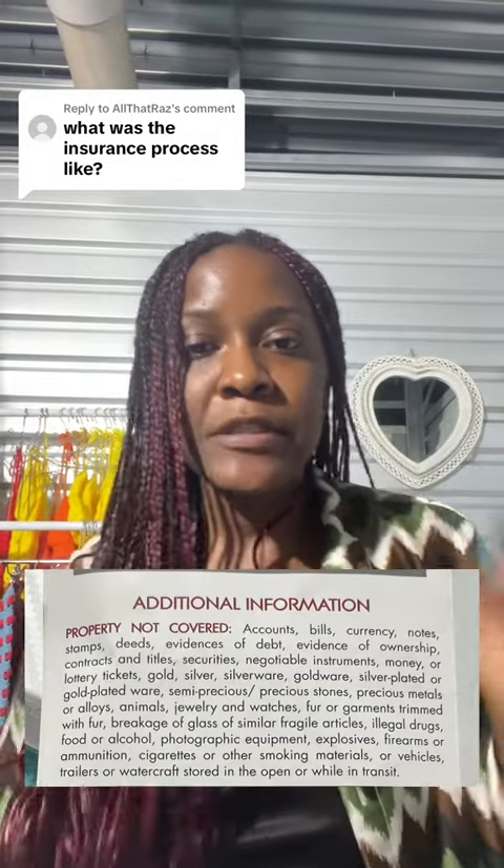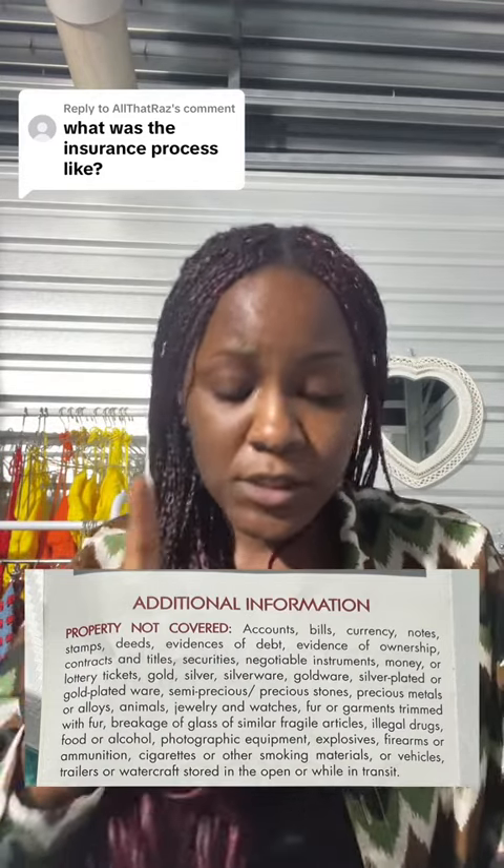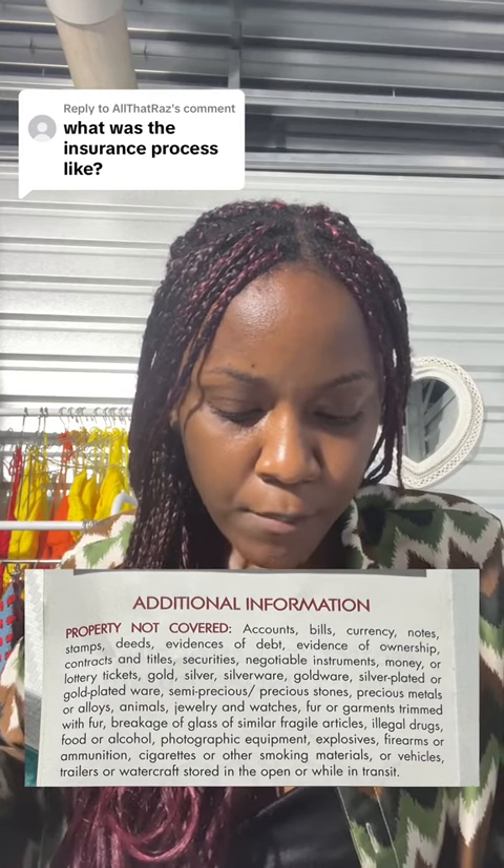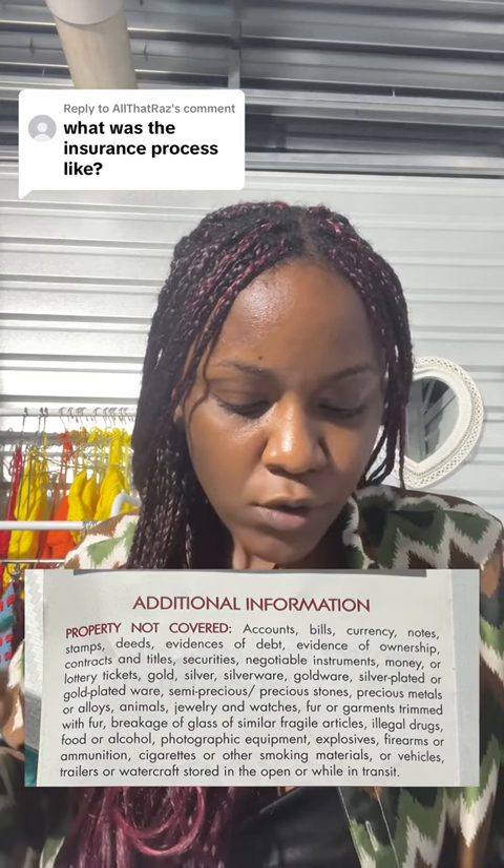Damages covered include mold or mildew, vermin, flood, or weather conditions — anything that is not your fault. There are limitations on what can be covered. Some things I see listed are food or alcohol, jewelry and watches — I didn't know that — fur or garments trimmed with fur, and breakage of glass or fragile articles.